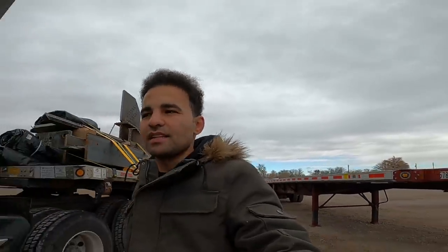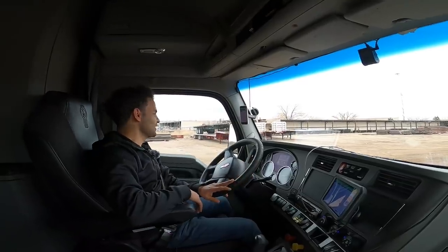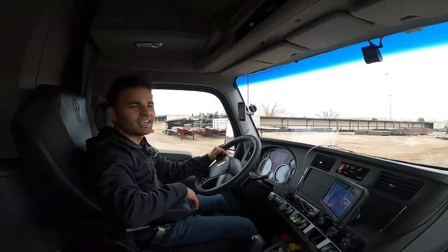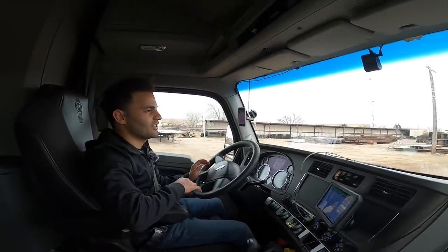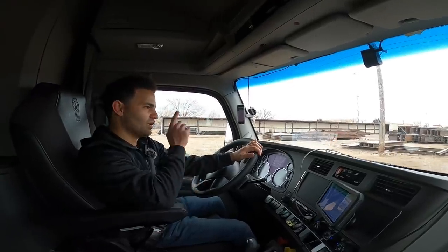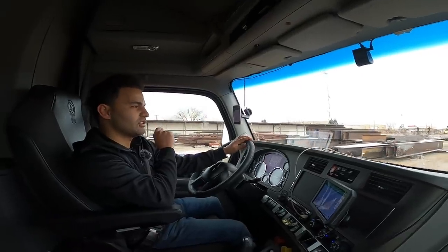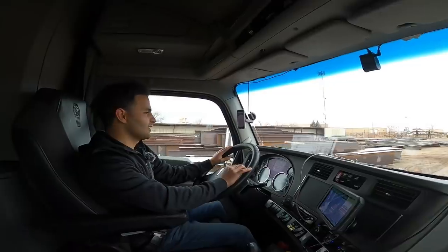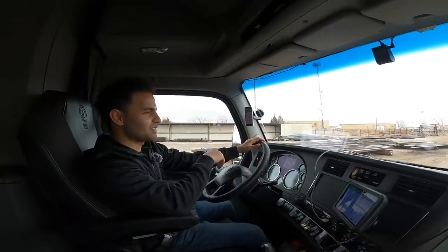Everything looks nice and neat. This is going to be a team load — it's not paying team money, but we're going to drop it early. We are loaded, strapped, secured, and on the road. I'm glad I'm heavy because the snow is crazy. We're going through Gallup and Flagstaff, which have heavy snow, and being loaded at 46,000 pounds helps a lot.